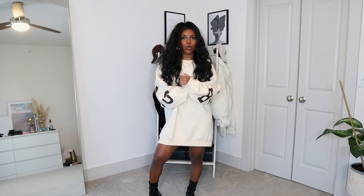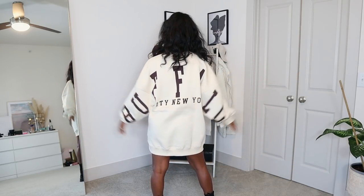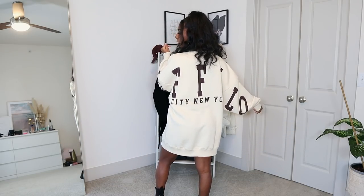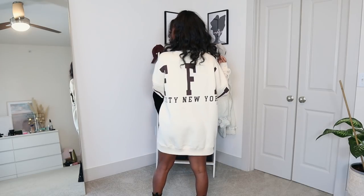The first item is this oatmeal oversized sweater dress and I absolutely love it — the color is just perfect. The back is what really sets it off. On the back there's this super cool writing in chocolate brown that says 'Buffalo City New York,' so freaking bomb. It looks so good against this oatmeal color. I got this from the regular section, so I knew it would be super oversized, and I got it in a size zero — it fits literally perfect.